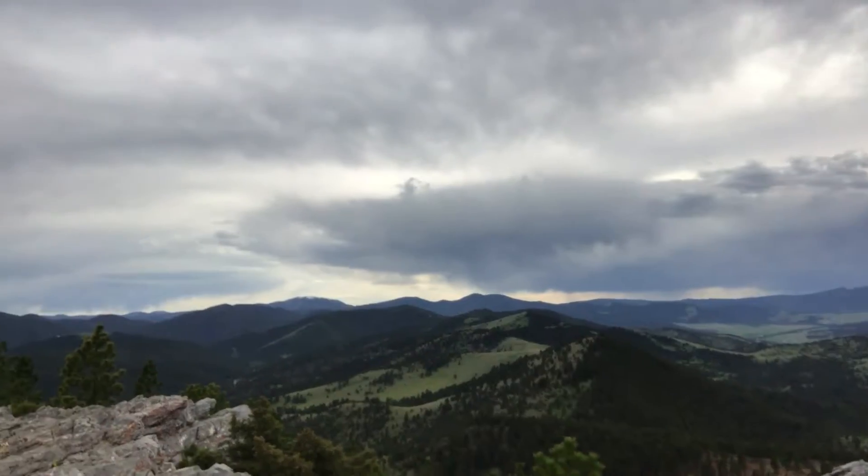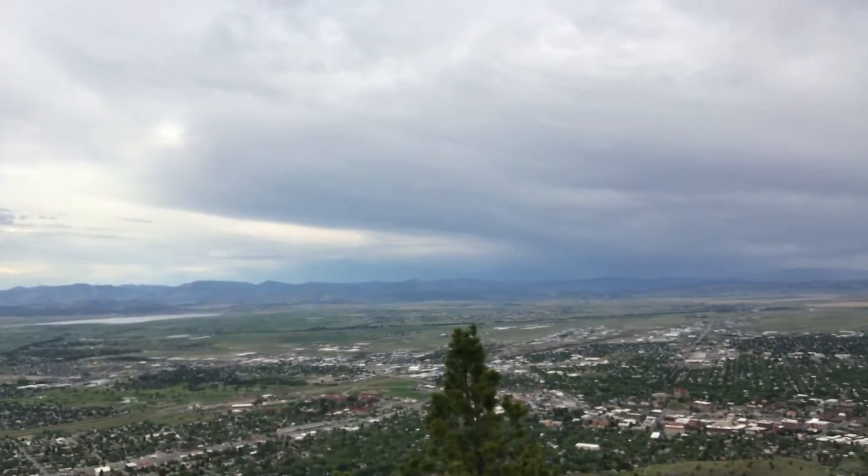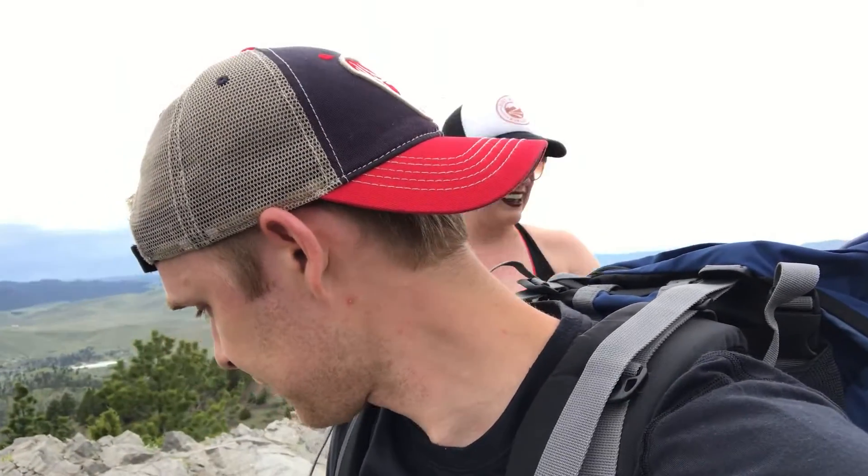We survived, we made it back to the bottom! I almost fell only twice, so that was a triumph. We hiked this trail called the Power Line Trail here in Helena, Montana. We did it in about half an hour and I was carrying a total pack weight of about 50 pounds.